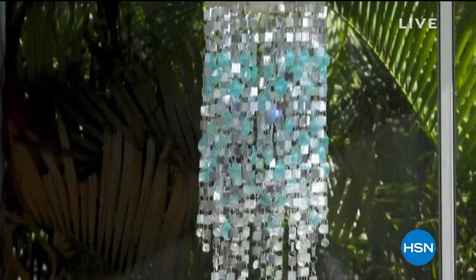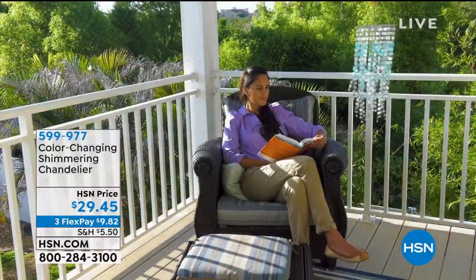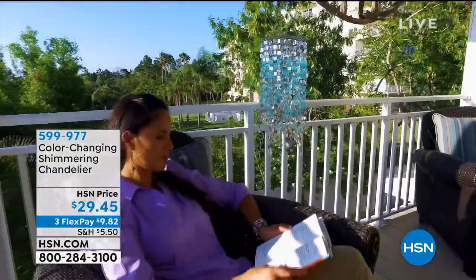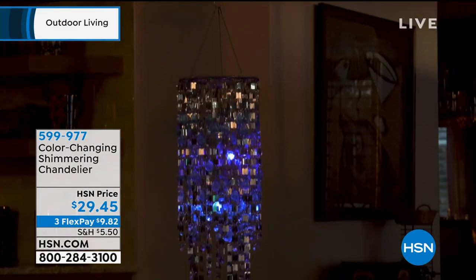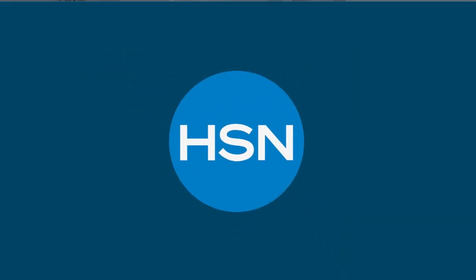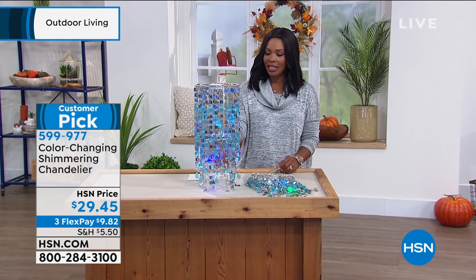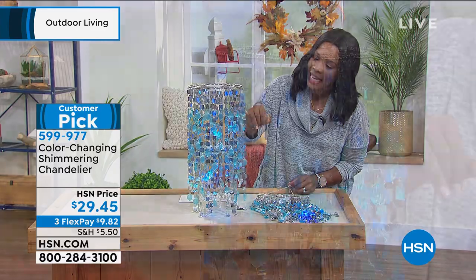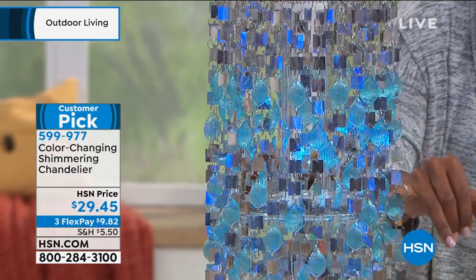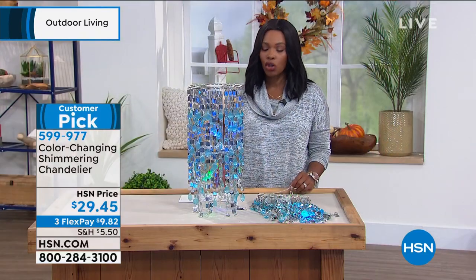You're watching HSN, and take a look at that beautiful chandelier. Isn't it like a dream — the idea of having a chandelier pretty much anywhere, whether outdoors, in your favorite reading nook, your dressing area, your closet? We have a way to do that without having to wire it in or call an electrician — battery operated, color-changing, shimmering chandelier. It's beautiful even when it's not on, because of the paillettes, the silver, and the turquoise, almost like water dropping. When you turn it on, it's color-changing, giving you such a great ambiance.